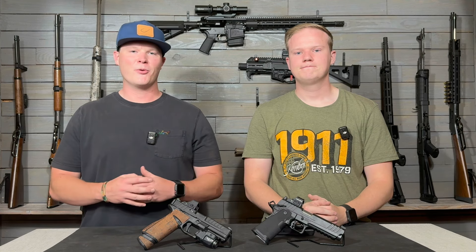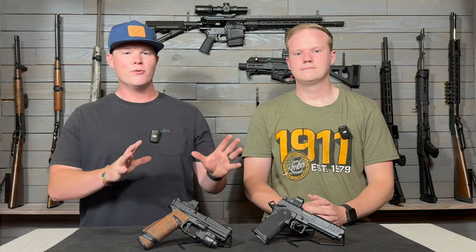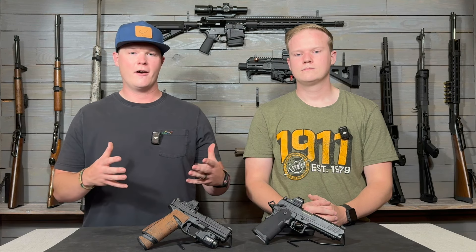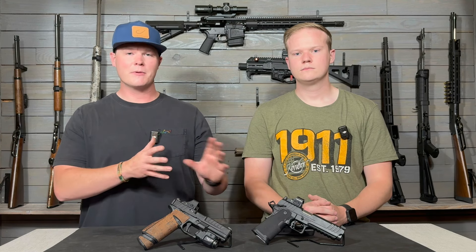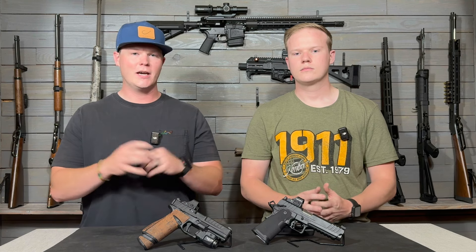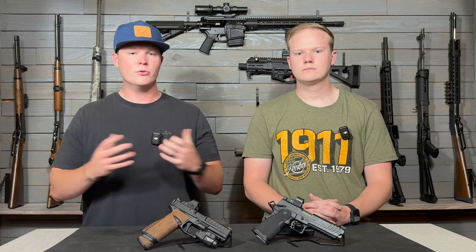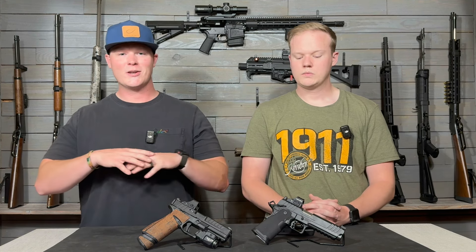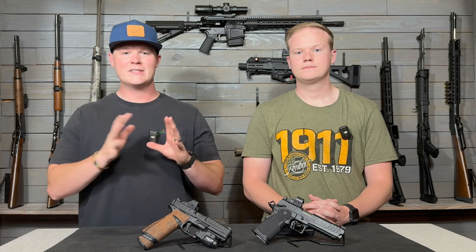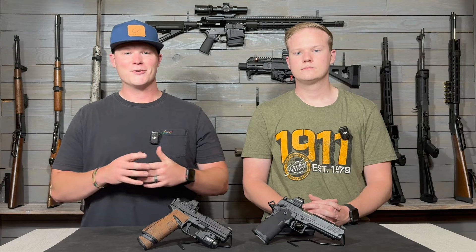What's up everybody? This is Connor and Joshua with Chamberlain Tactical. Today's video is going to be featuring the two full-size guns that Springfield has out right now that are kind of the most popular. We have the Springfield Echelon and the Springfield Prodigy. The Prodigy is based off more of the 2011 platform, and the Echelon is your polymer framed duty gun. We've had a lot of trigger time with both guns, so this video is about our findings and which one we would recommend. Let's get into it.